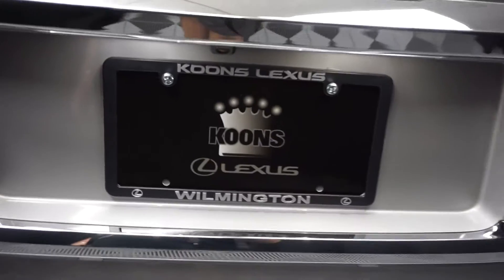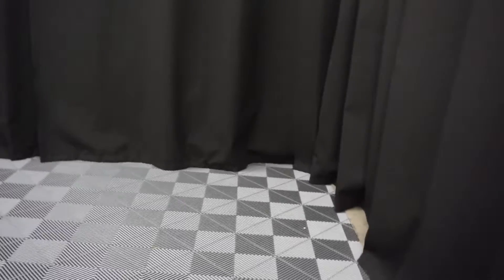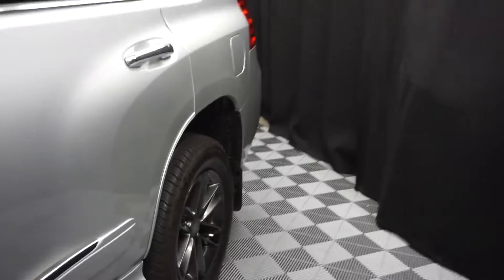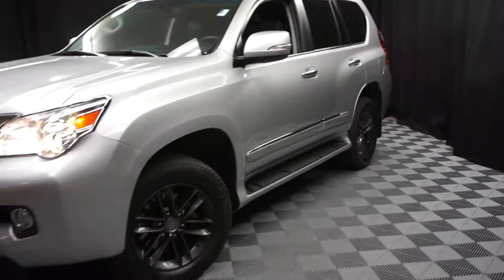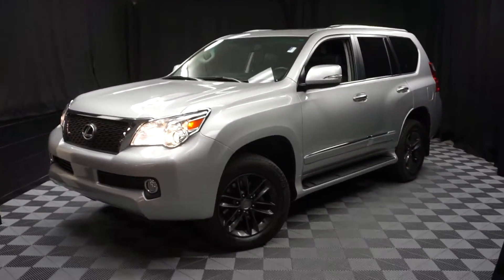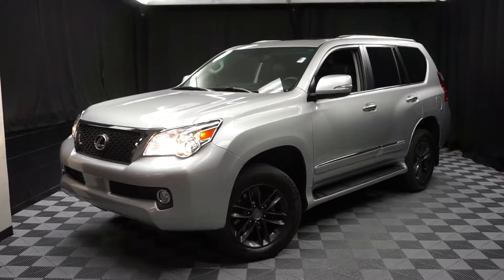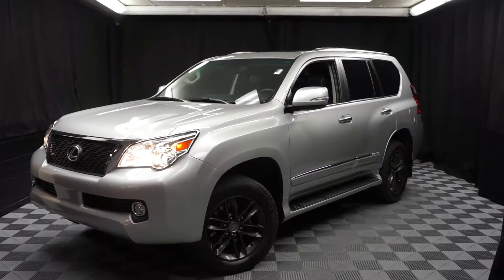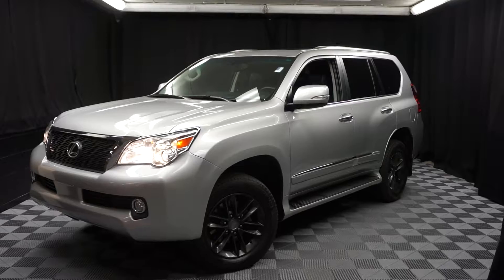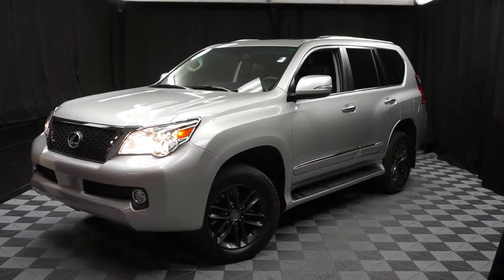Looking for more information on this 2013 GX, or any of the other 100-plus vehicles in our pre-owned inventory, in our 90,000 square foot pre-owned showroom? When you come here to Lexus of Wilmington, you do your car shopping indoors to avoid the elements of the weather — stay warm, stay cool, stay dry. Go to LexusofWilmington.com for more information.